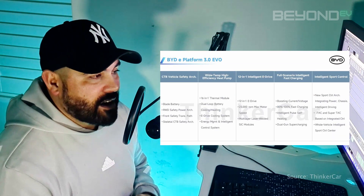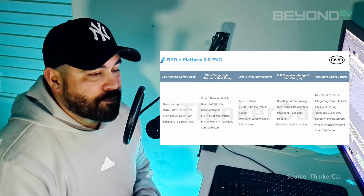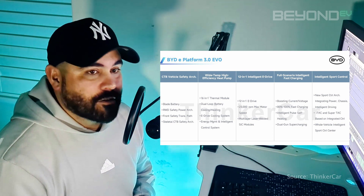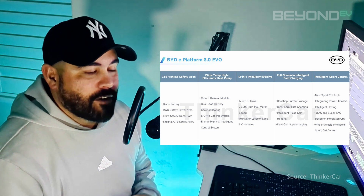Platform 3.0 Evo is the next generation of that platform. It's started coming out on cars released just recently in China, and BYD is calling this the 12-in-one platform. Effectively, they've added four extra modules to the integration platform, all manufactured together to keep costs down.